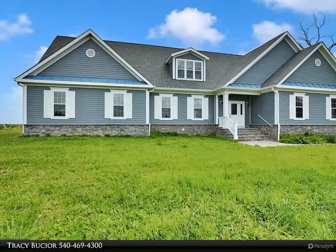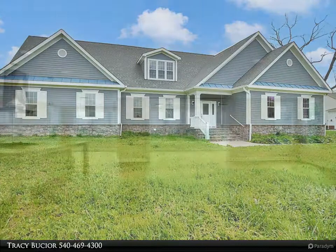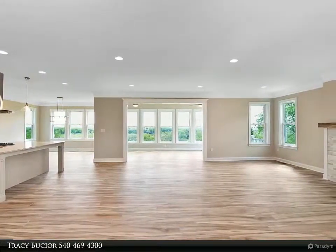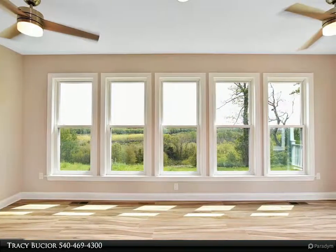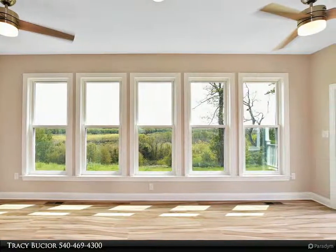This newly finished, never-lived-in home was built with love on a multiple-generation family-owned property. Built with the intention of living there, every attention to detail was considered in the building, layout, and the placement of this home. Circumstances changed and this just completed custom home is now available.